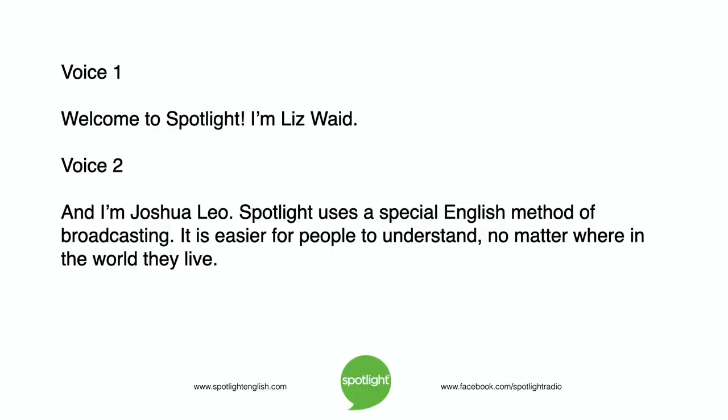Welcome to Spotlight. I'm Liz Waid, and I'm Joshua Leo. Spotlight uses a special English method of broadcasting. It is easier for people to understand, no matter where in the world they live.